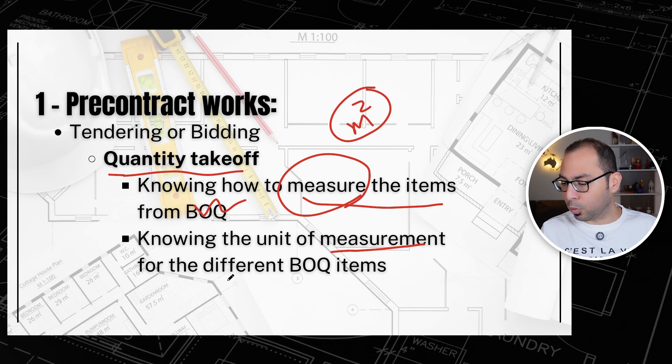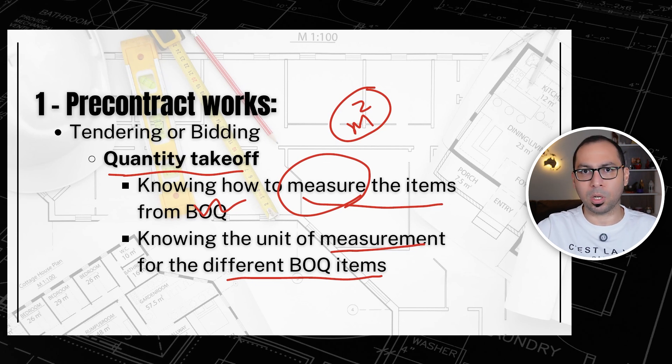You also need to know the unit of measurement for different BOQ items — this item is measured in number, this in linear meter, this in square meter, cubic meter, and so on.